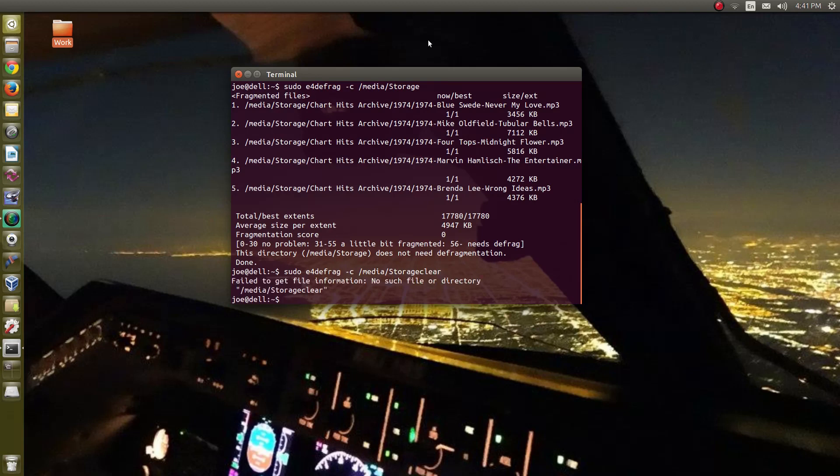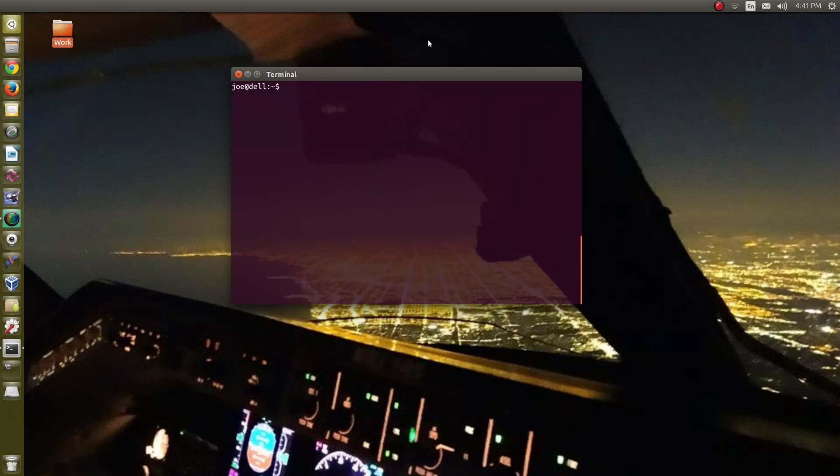So there you go — a look at some Linux maintenance things to keep in mind. If you have comments, suggestions, or questions, I'd be very happy to hear from you. If you'd like to know how to get started with Ubuntu Linux, check out easylinux.com — the link is in the description below the video. Thank you for watching; we'll talk again soon.